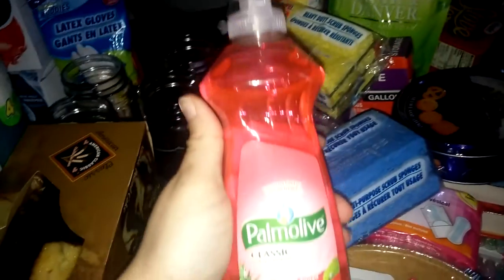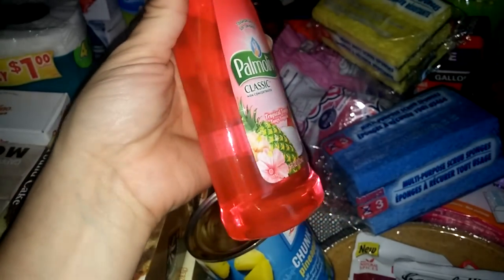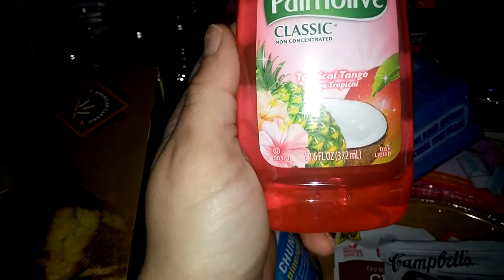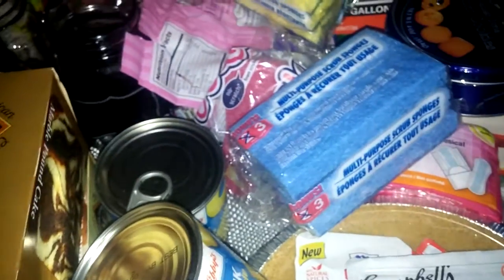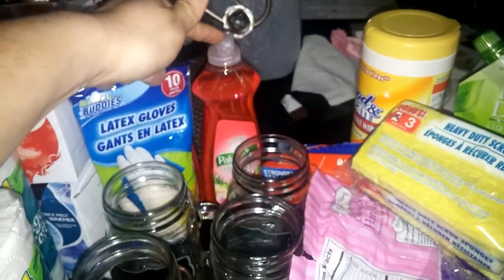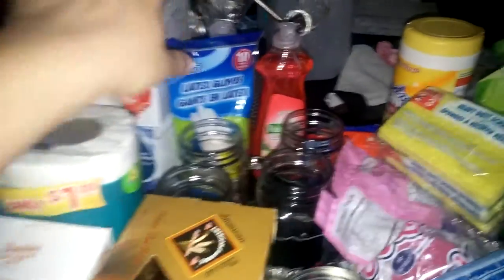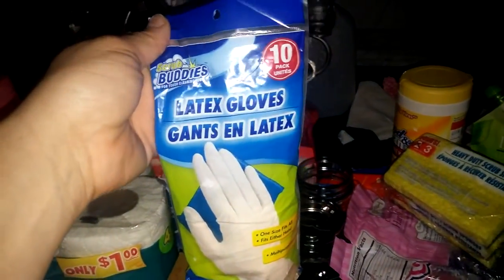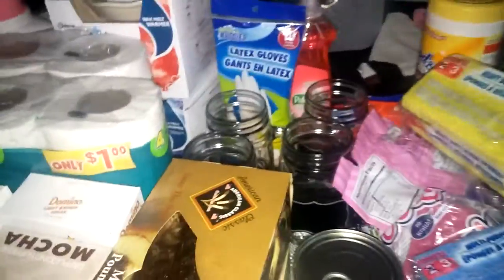I got two of these Palmolive Classic Tropical Tango dish soaps. There's a Palmolive coupon right now for $0.25 off, which would make these $0.75. Some stores have a bonus size with 33% more, but they didn't have that at this one. I also picked up a pack of latex gloves — the 10-pack — also for prepping all the meat for Thanksgiving.